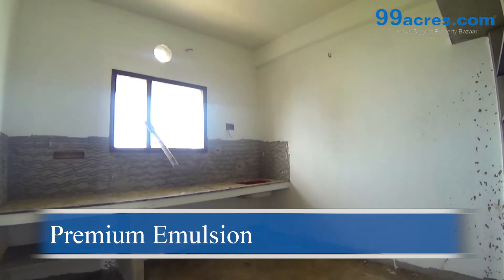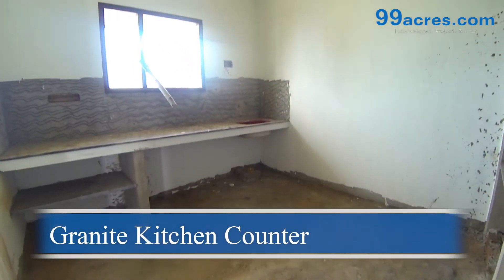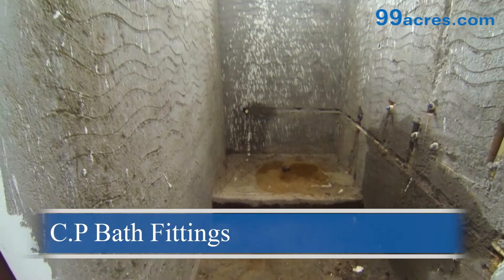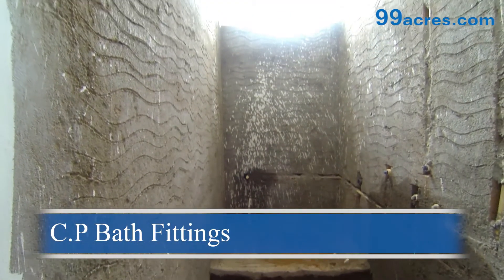The walls are coated with premium emulsion paint. The kitchen counters are made of granite with stainless steel sink. The bathrooms will be fitted with standard sanitary ware equipped with chromium plated bath fittings.